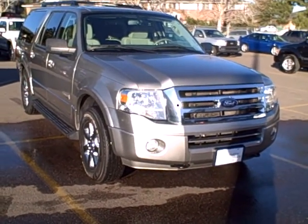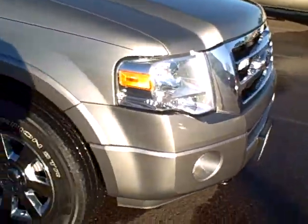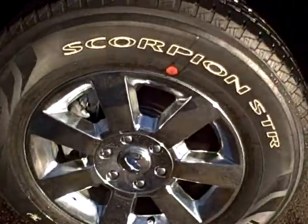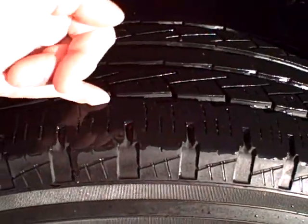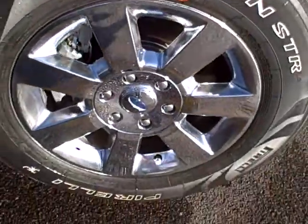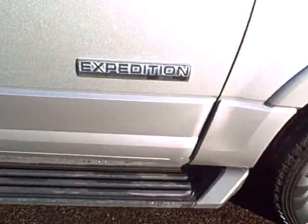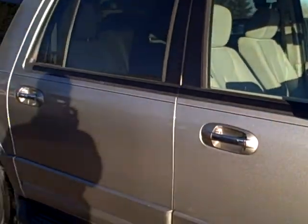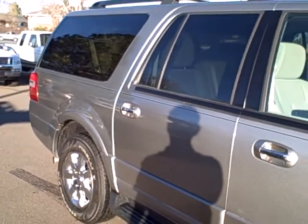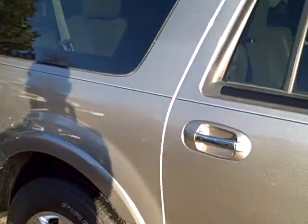Here's the exterior on the 2008 Expedition EL. Chrome grille, fog lights, chrome wheels, good tire depth, 18-inch wheels, running boards, and fog lamps.